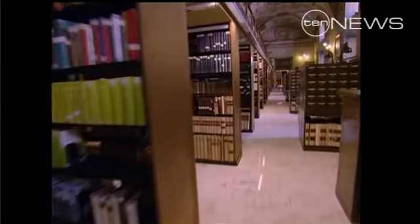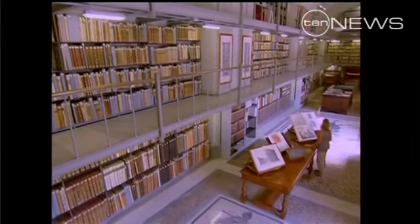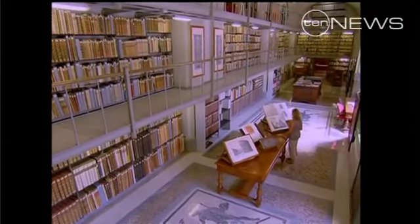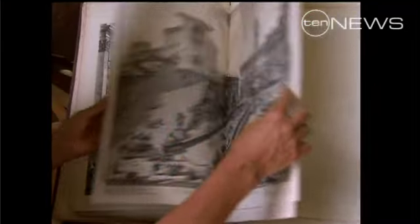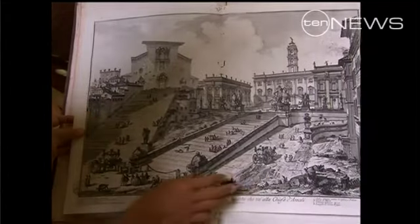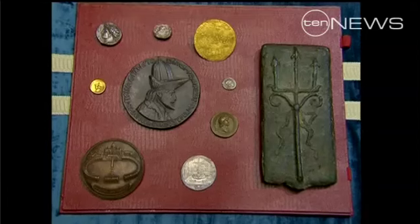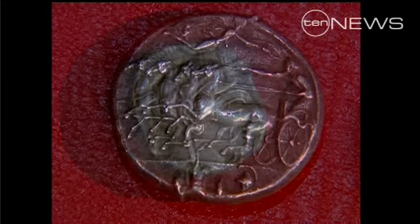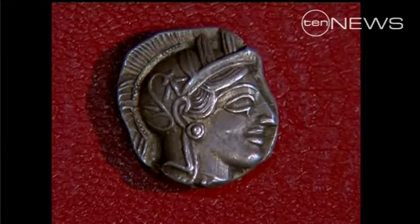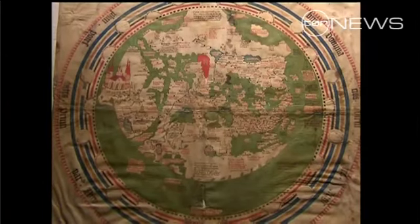Add to that those two million or so printed books — Christian and pagan, sacred and profane — in virtually every language known to man. There are thousands of prints and drawings, windows on the past, and a huge collection of ancient coins. This was the money of Palestine 2,000 years ago, including the kind of silver coins Judas was said to have been paid to betray Christ.